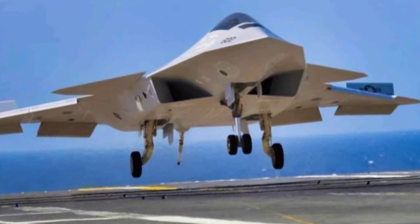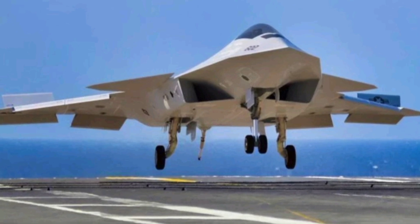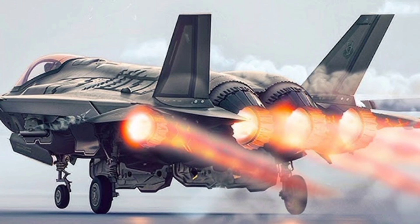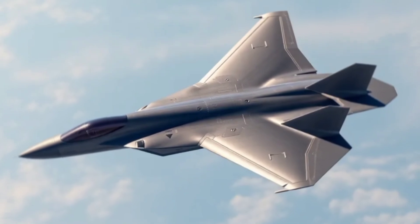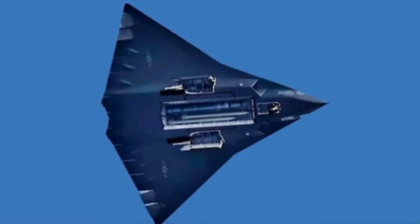The F-47 fighter jet is a modern marvel of aviation engineering, representing a significant leap forward in aerial combat technology. Designed for speed, agility, and unmatched firepower, the F-47 has quickly become a topic of fascination among aviation enthusiasts, military experts, and technology lovers around the globe. Videos showcasing the F-47 on YouTube have captivated millions of viewers, highlighting the jet's stunning design, powerful performance, and cutting-edge features that set it apart from its predecessors.